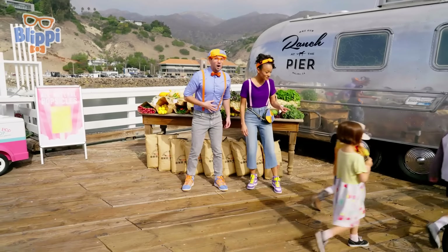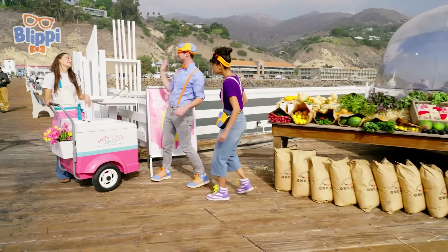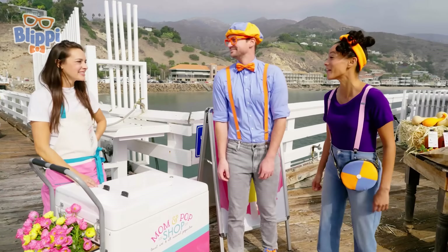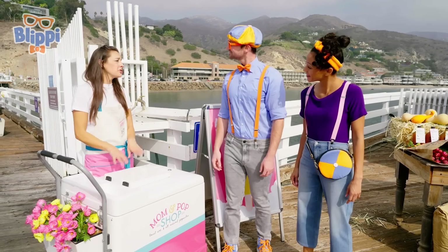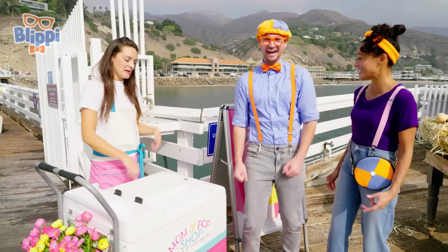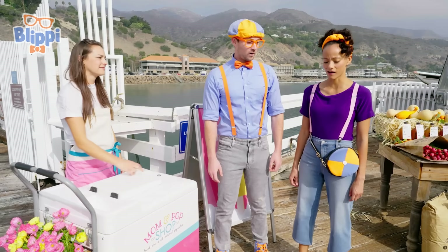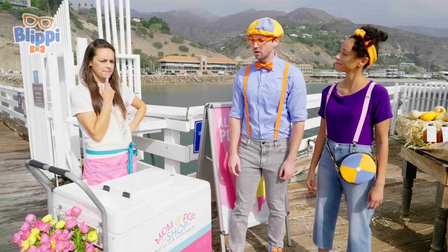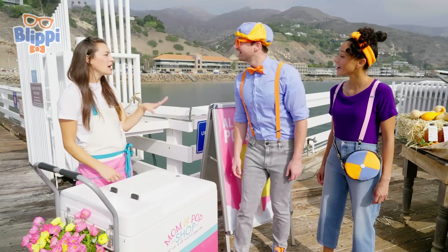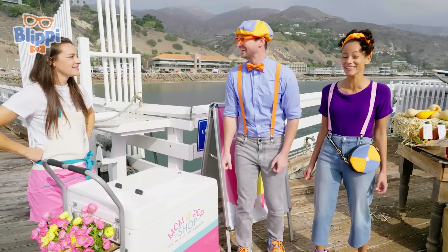Oh, look! Popsicles! Yummy! Mika! Hey, Julia! Hi Blippi, nice to see you again! Nice to see you! Hi, I'm Mika! Hi Mika, nice to meet you! So what's Mom and Pop Shop? We sell all-natural popsicles made with fresh fruits and vegetables! That sounds good! Do you want to try one? Yes, please! Oh no, I'm so sorry, we just ran out — they're so popular today! Hmm, what do we do now? How about we go to the ranch and pick fresh fruits and vegetables, and you guys make your own popsicle! That's a good idea — that sounds like fun! Great, I'll meet you up there! Let's go!